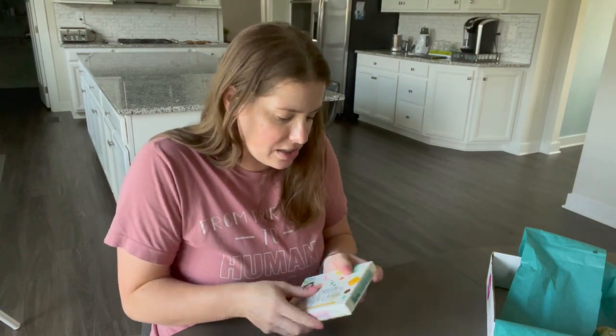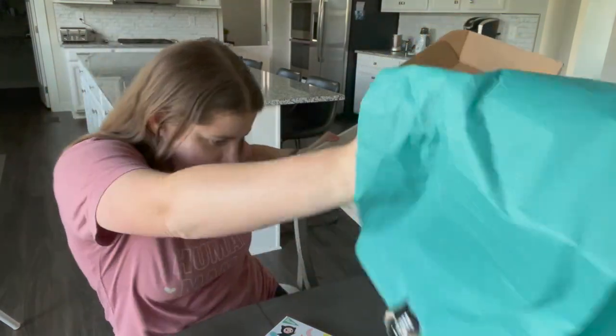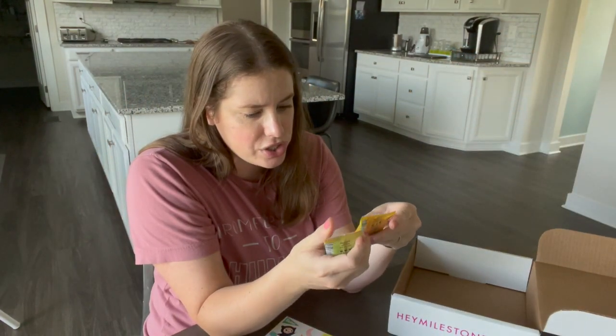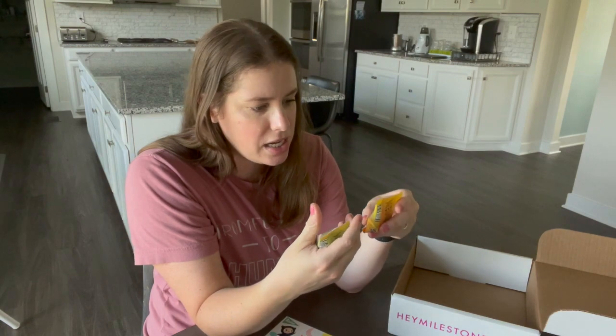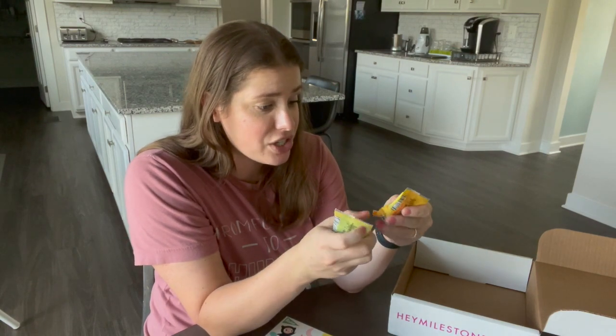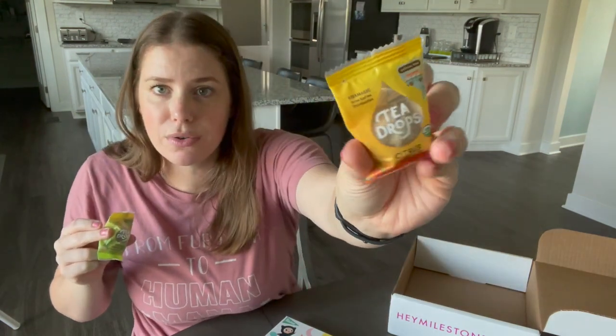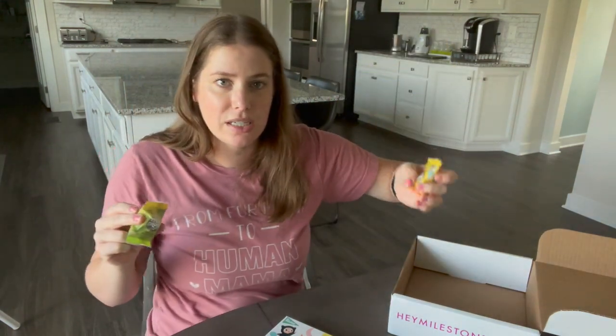The last items are tea drops – citrus ginger and matcha green tea. I think the brand is Tea Magic, and you just drop them into water. I've never seen tea drops like these before, as opposed to an actual tea packet. I'm not a big tea drinker but I'd give it a shot. And that is everything in the Family Nutrition Sample Box from Hay Milestone.